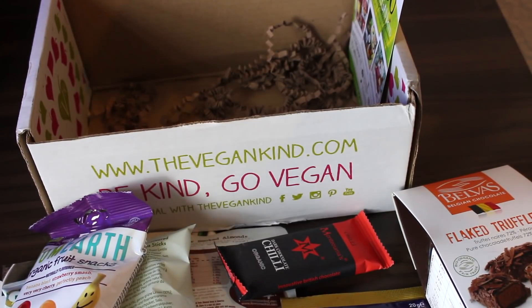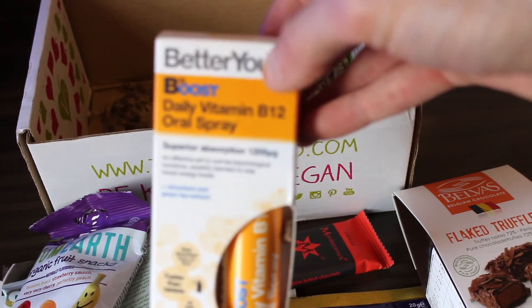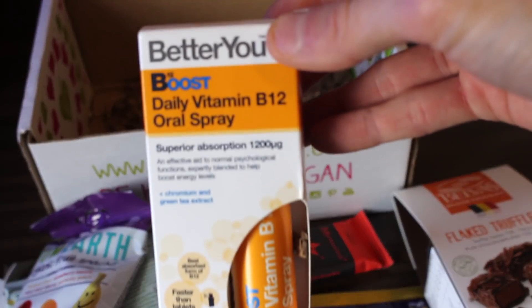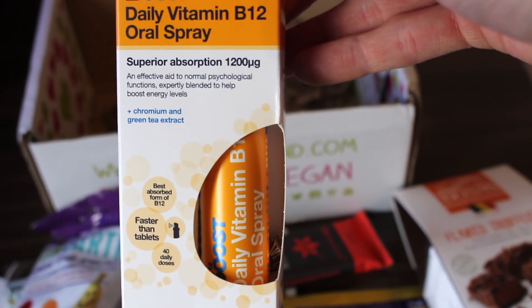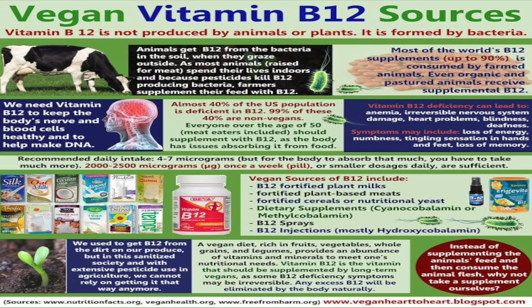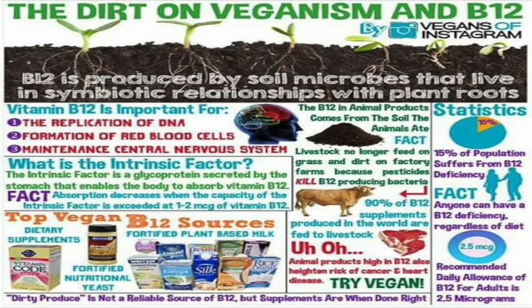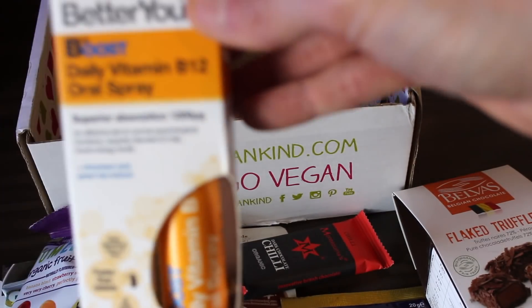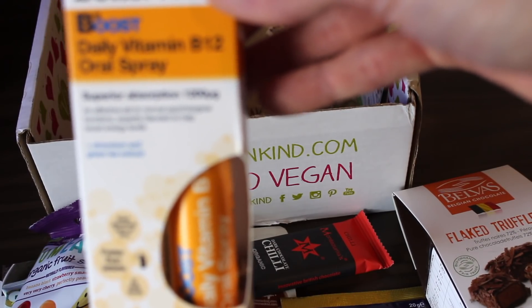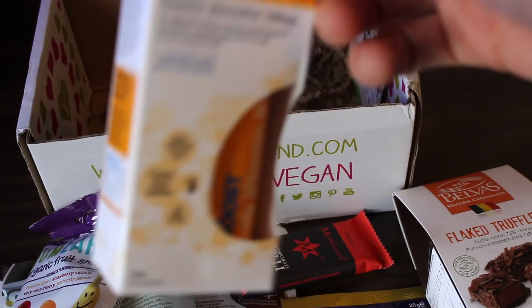The last product — where do vegans get their B12? From the Vegan Kind! It's Better You Boost Daily B12 Oral Spray. This is a great way to get your B12 in. It's really easy to take — just a little spray underneath the tongue, with superior absorption. It says it's an effective aid to normal psychological functions, and expertly blended to help boost energy levels. I've actually got some of this in the house already.